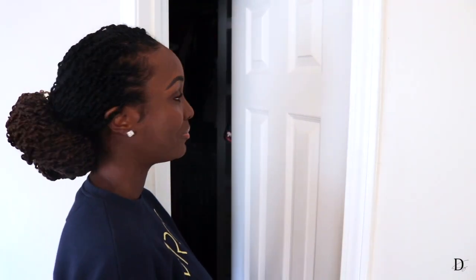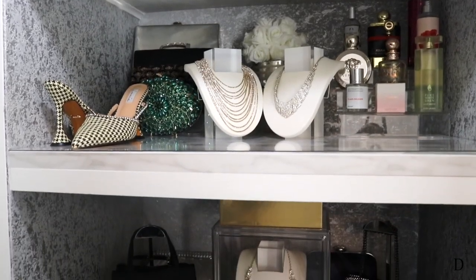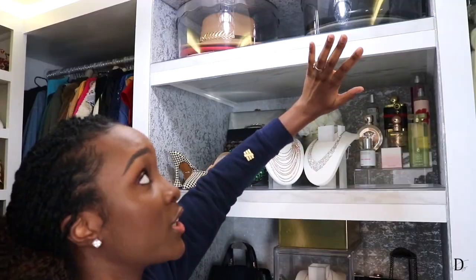When you first come into my closet you're greeted by my display shelves. Having a display shelf right at the entrance was really important to me. It was a struggle because I had to choose between making it more functional versus aesthetically pleasing, so I tried to merge both. There is quite a bit on this shelf, but it can always be switched around in the future if I need more space.